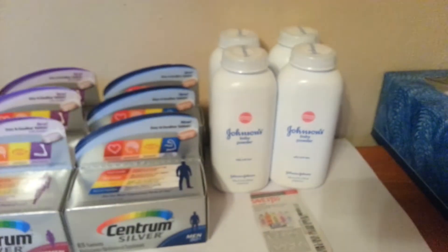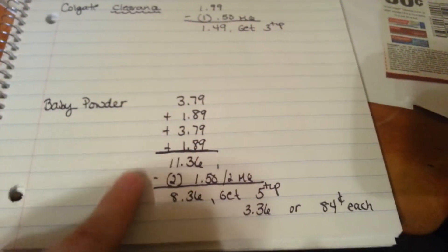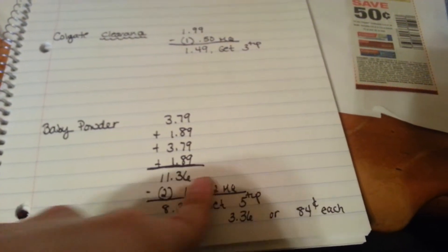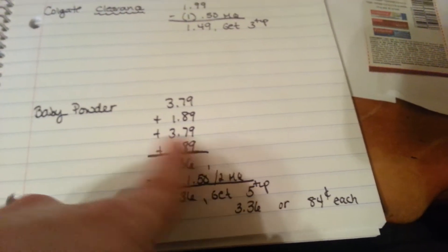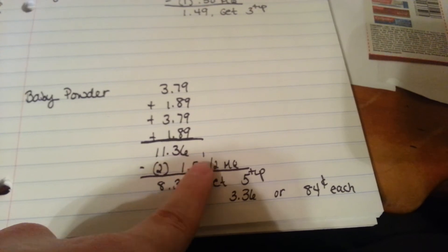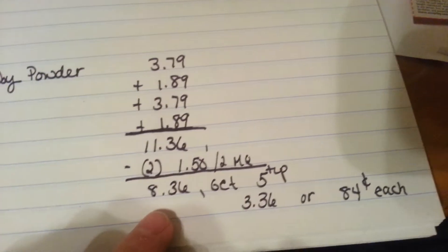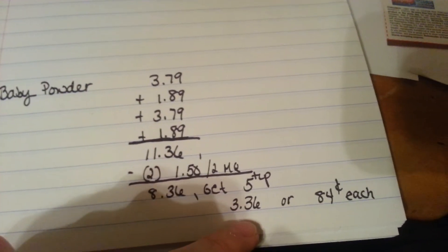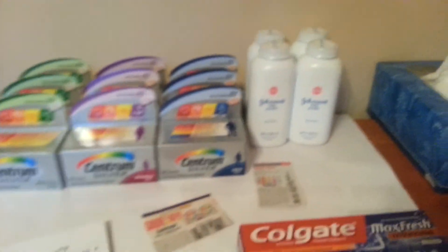I got four baby powders. I was going to get the Q-tips but they didn't have them. The baby powders are $3.79 each, buy one get one half off, and spend ten get five dollars back. So $3.79 each, the next one becomes $1.89. You'll pay $11.36, or use two of the $1.50 off two coupons — that takes $3.00 off, making it $8.36, and you'll get a $5 plus-up. So $3.36 for four of them, about $0.84 each. I use baby powder sometimes, so it's a pretty good deal.